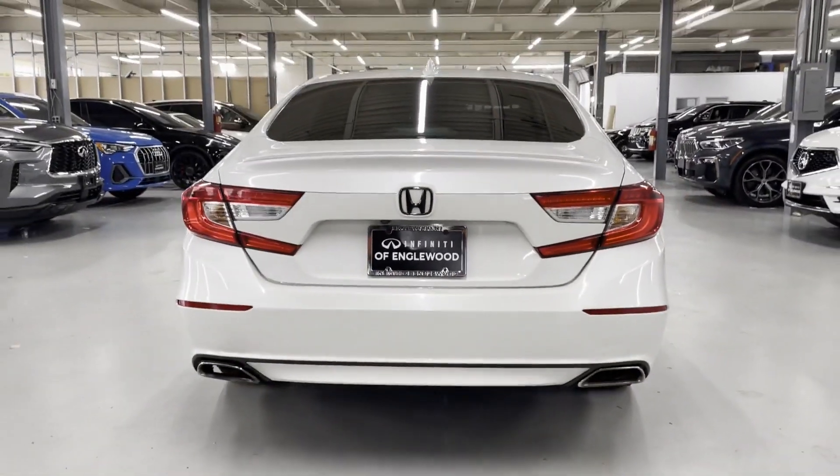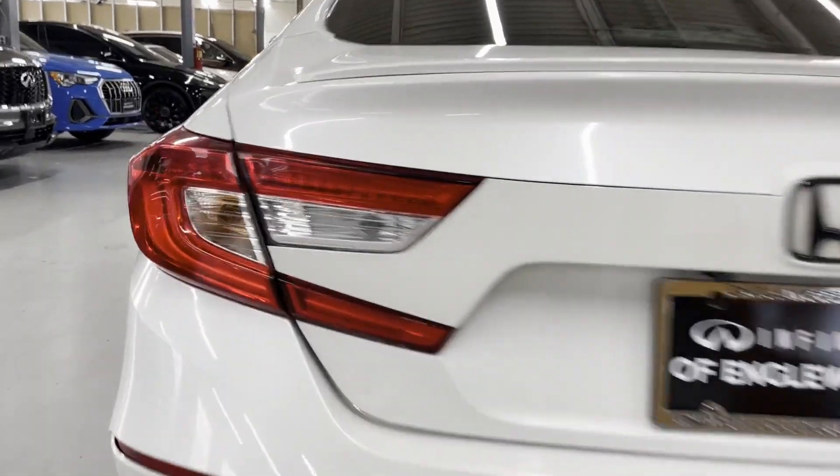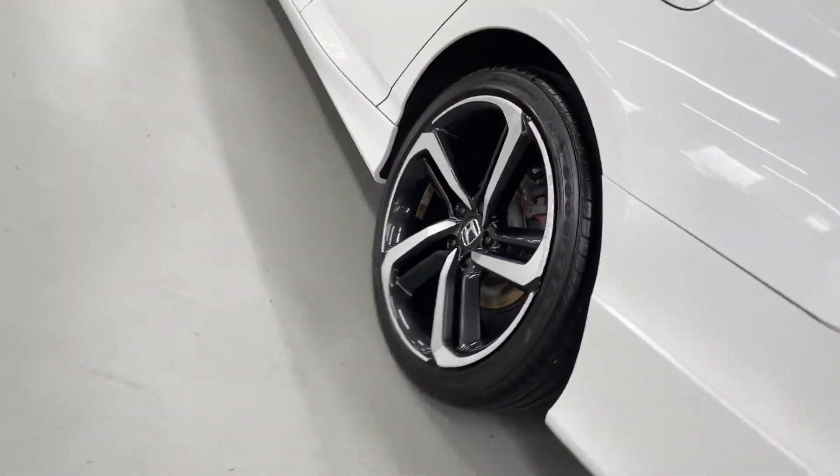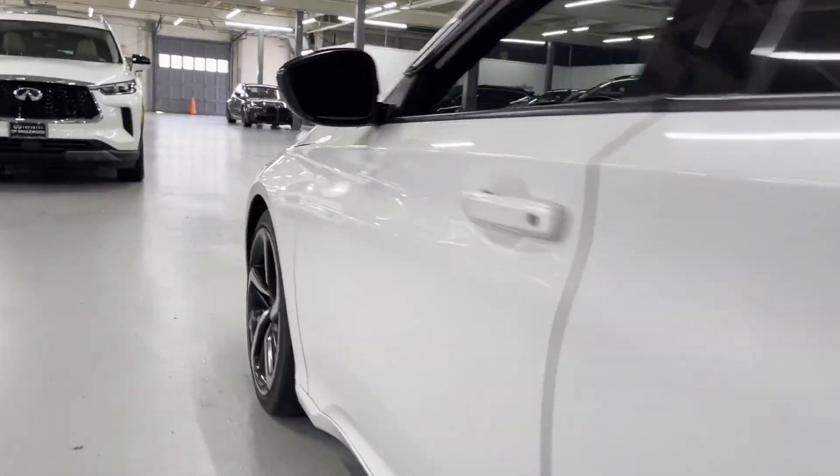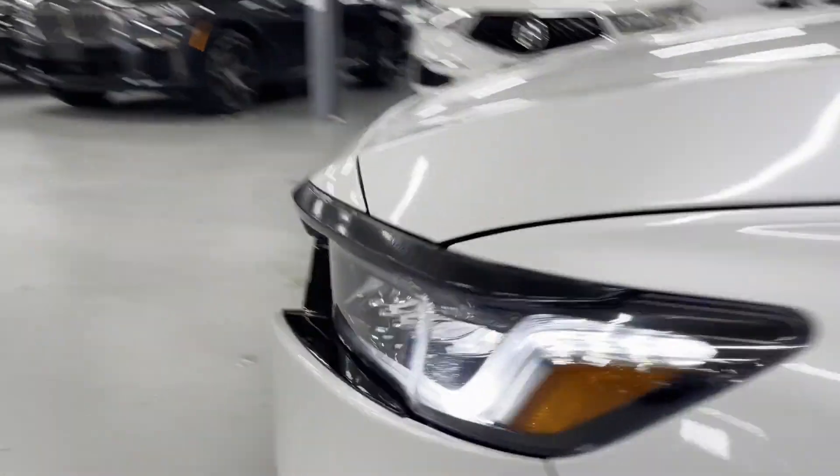It's equipped with a full package of convenience and efficiency, such as Lane Keeping Assist, Lane Departure Warning, Turbocharged Engine, Multi-Zone Air Conditioning, and Backup Camera.